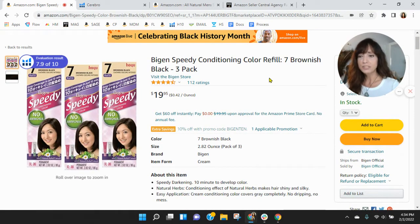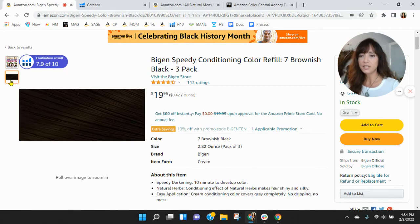Coming back over to the listing, I see you've only got two images — just the product and then kind of an idea of what it looks like. I'm not sure this image even reads as hair clearly. You definitely need more images — you need at least six, and video.